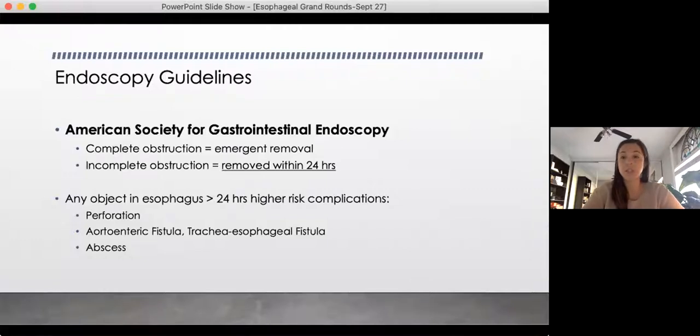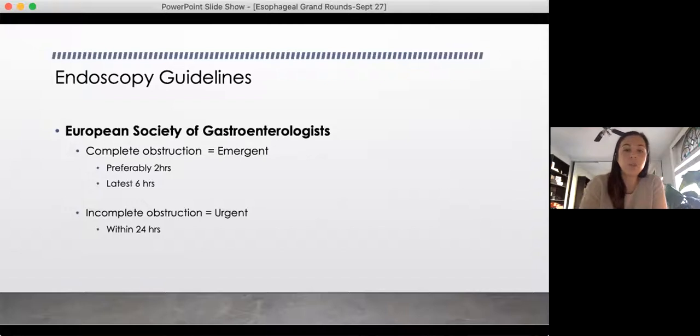Rob brought up calling GI to get a scope done. The American Society of Gastrointestinal Endoscopists talk about a complete obstruction requiring emergent removal. However, incomplete obstruction — patients who are able to tolerate their secretions and aren't in respiratory distress — can be removed up to 24 hours. After this 24-hour mark, you're at increased risk of complications such as perforation, fistulas, and abscesses. The European Society also backs this up and further defines emergent as two hours, but at the latest six, and incomplete obstructions require removal within 24 hours.